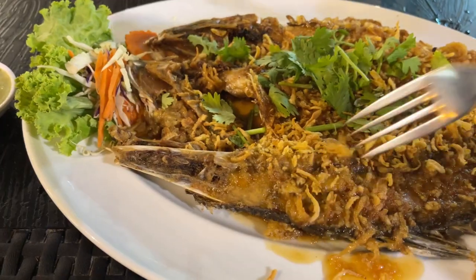This thing cost 400 baht, so about $12. And I can't say that it was a bad deal — I mean, this thing is huge.